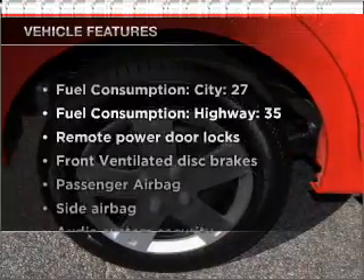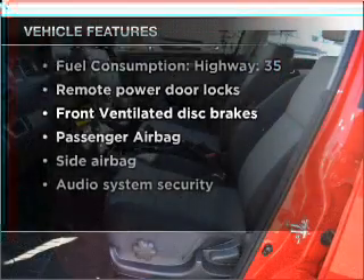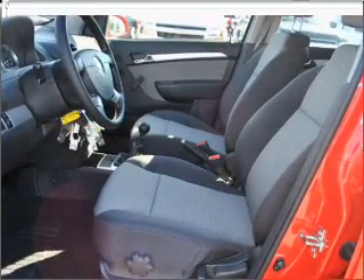And with these notable features, you won't want to miss out on the opportunity to own this amazing vehicle. Power door locks, power steering, and an adjustable tilt steering wheel.